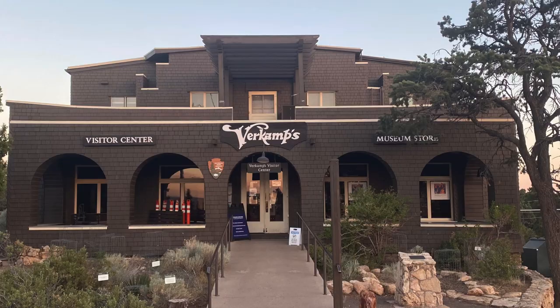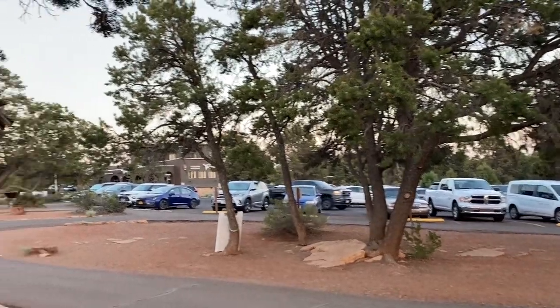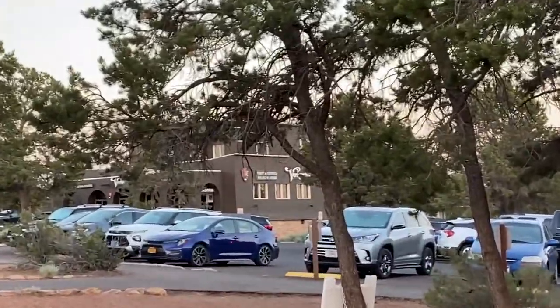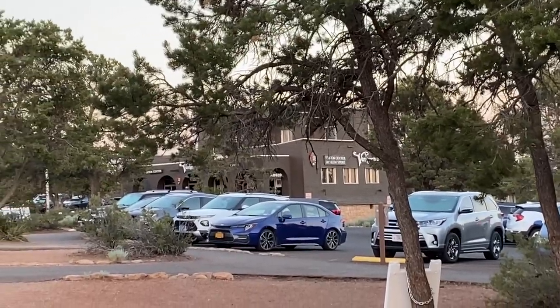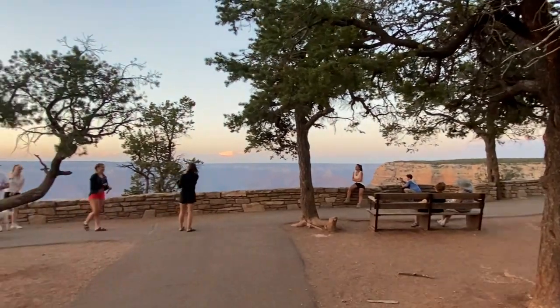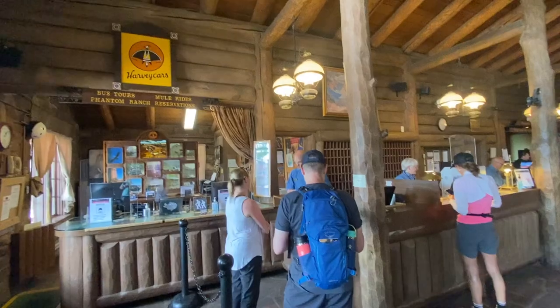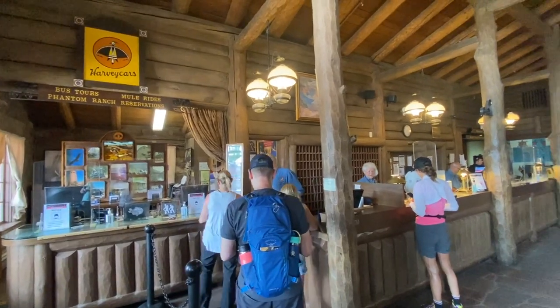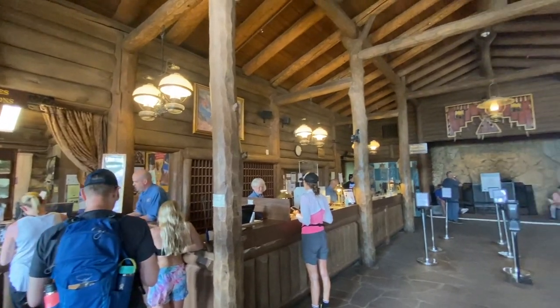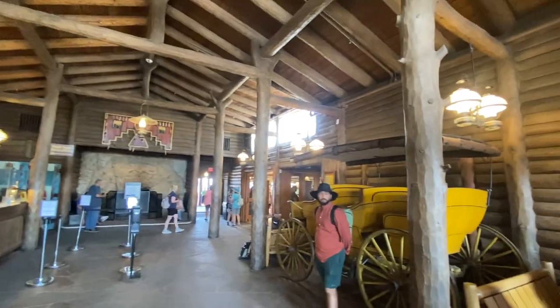Verkamp's is another cool building — the longest curio shop that the National Parks have ever had. A man named John Verkamp started it early in the 1900s, and the National Parks system took it over in 2008 and turned it into a visitor center. And then lastly, we have the Bright Angel Lodge, also made by Mary Coulter — a lodge with a lot of little cabins. Lots of fun things to look at as you walk around the Grand Canyon Village.